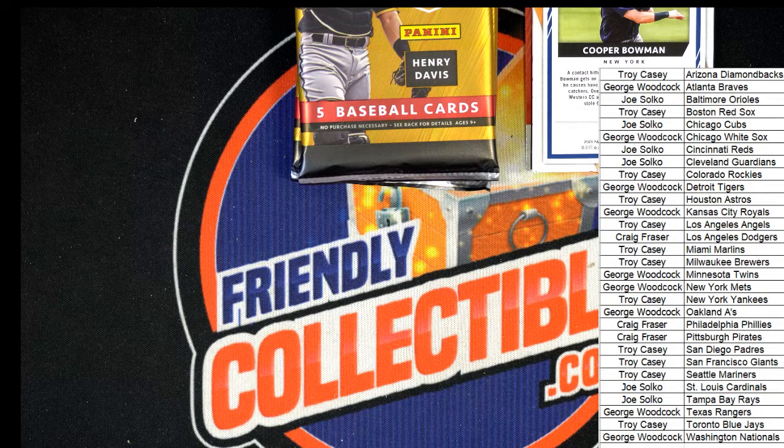For American Prospect League cards where there's no team shown on the card, we're simply going to Google that player; otherwise we're going by the checklist. For American Prospect League players, they don't have them listed with a team on the checklist, so we'd like to award those players to the team that they're affiliated with.